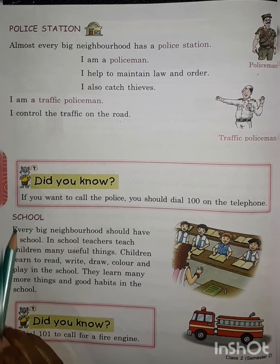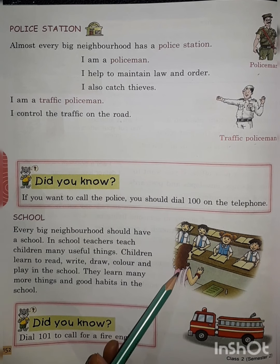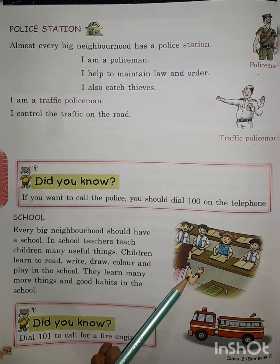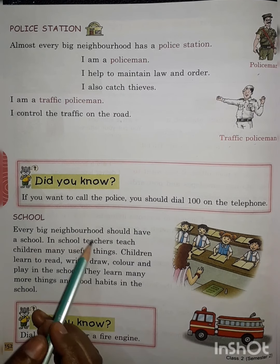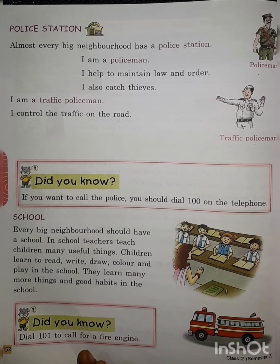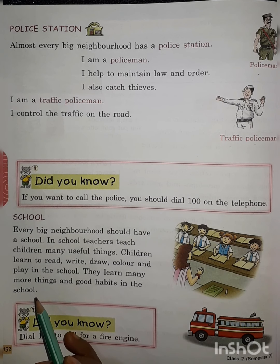Can you see this picture? After seeing it, you might recognize this is a classroom view. It is in your school. Every big neighborhood should have a school. So why do we go to school? We go to get education. Children learn to read, write, draw, color, and play in school — they learn many things there.